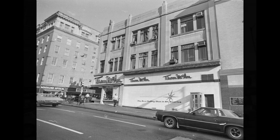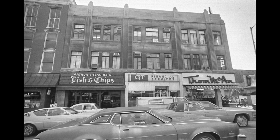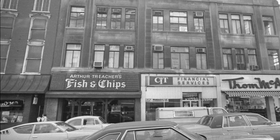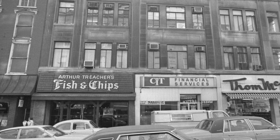This next one is the front — kind of the front — of Tom McCann's. It was on Market Street at the southwest corner of Market Street. And it's kind of neat; you can see the old fish and chips place too.